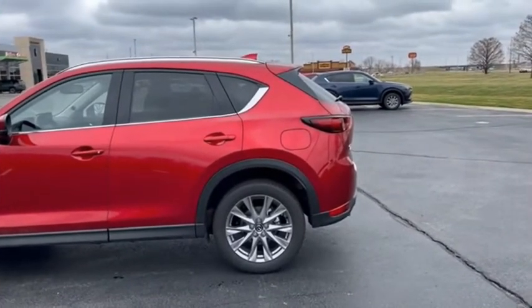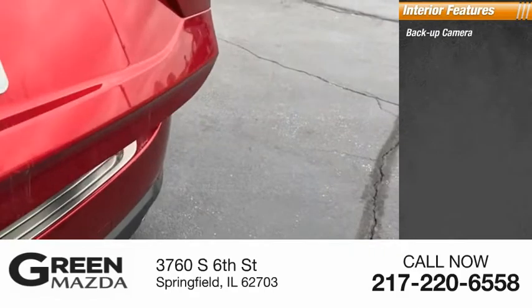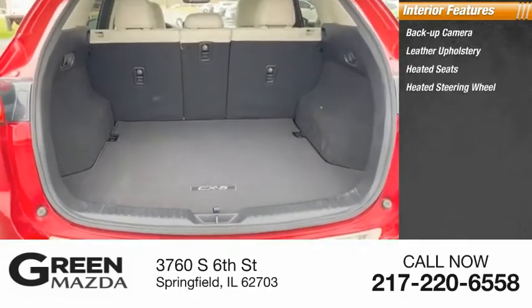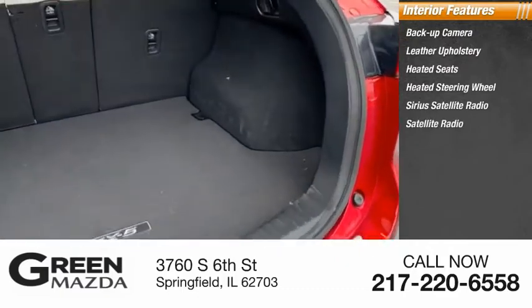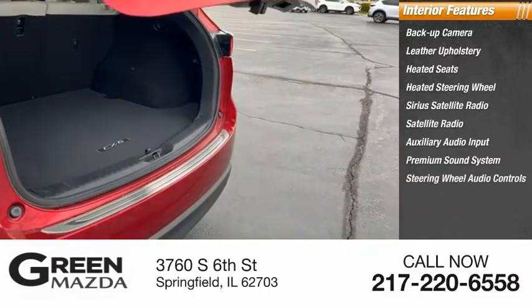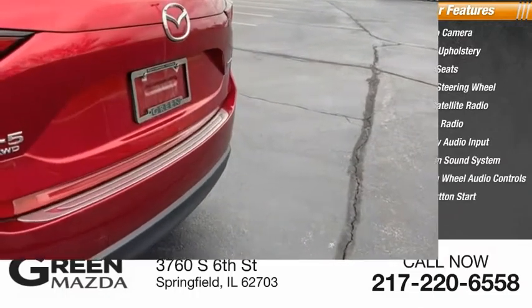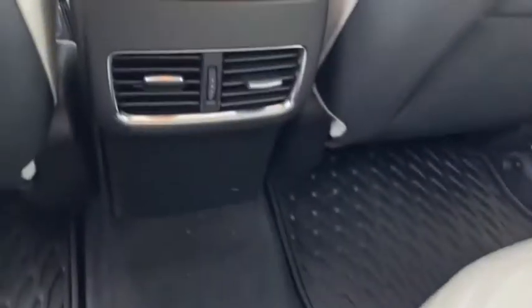Inside you'll find a backup camera, leather upholstery, heated seats, heated steering wheel, SiriusXM satellite radio, auxiliary audio input, premium sound system, steering wheel audio controls, and push-button start. With its fuel-efficient engine, engaging driving experience, and daring styling,